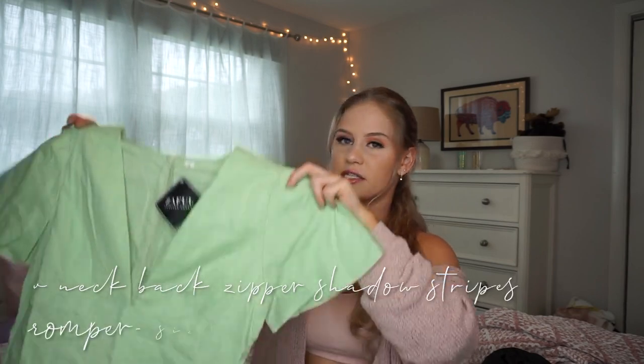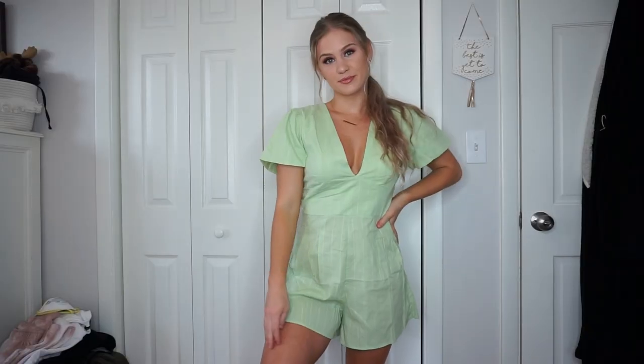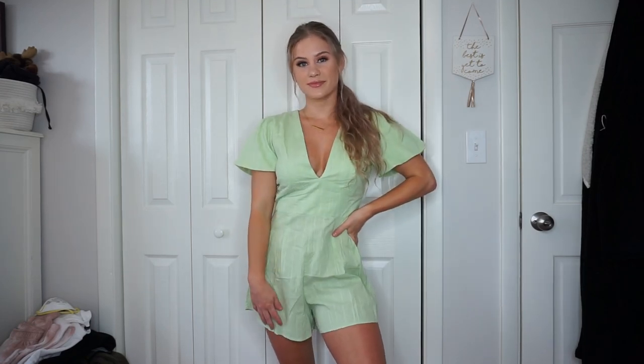Then I picked up this romper — it is another green, very similar to the color of the other green top that I got, just a little bit brighter. It has a v down the front that goes all the way down, and a zipper down the back. It's going to be great for the spring and summer.